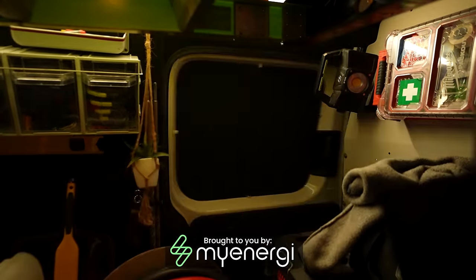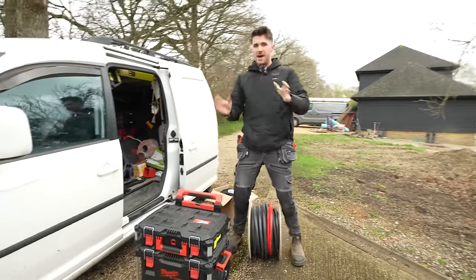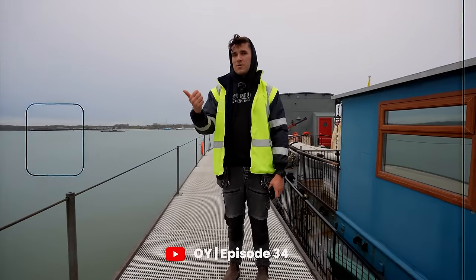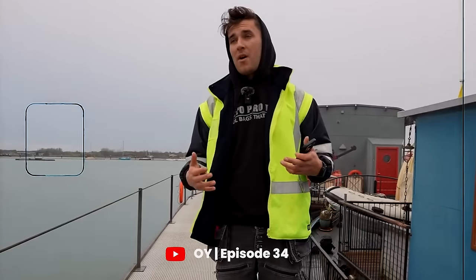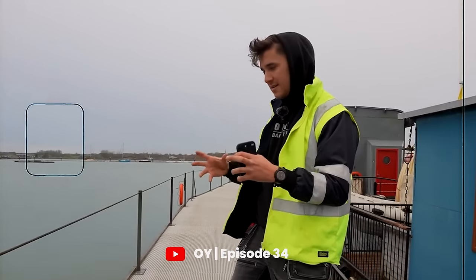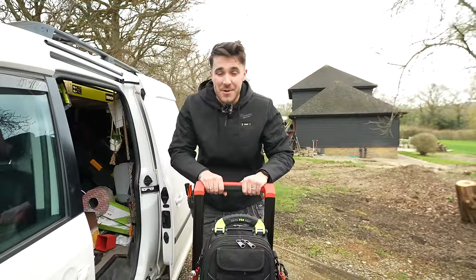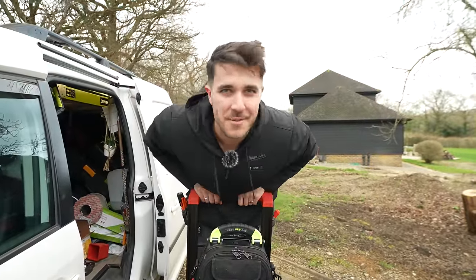Guys, I've got an exciting little business update for you. Do you remember at the boat job when I said I either need to hire someone else to go into the office with me, or I need to hire another employee so that I have a set day where I'm working? Well, we've got quite an exciting little update on that this week. We're going to roll the intro and then I'll show you around this job.